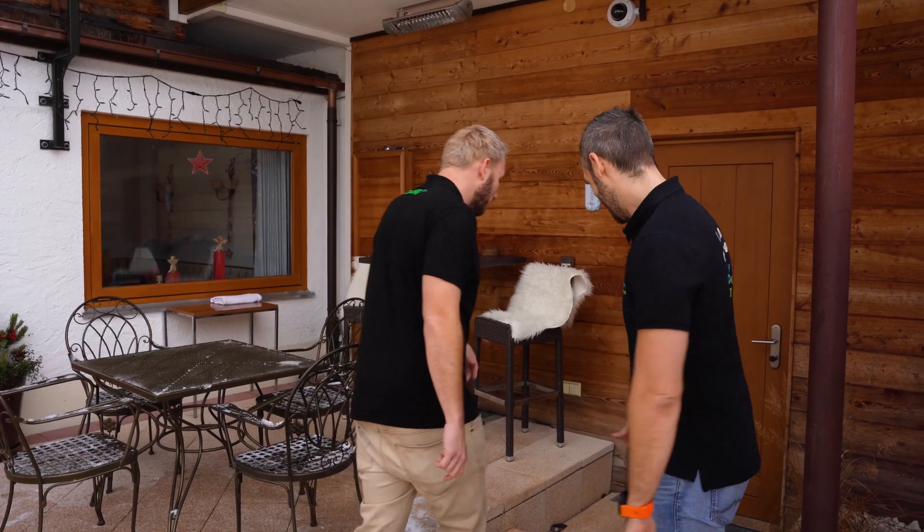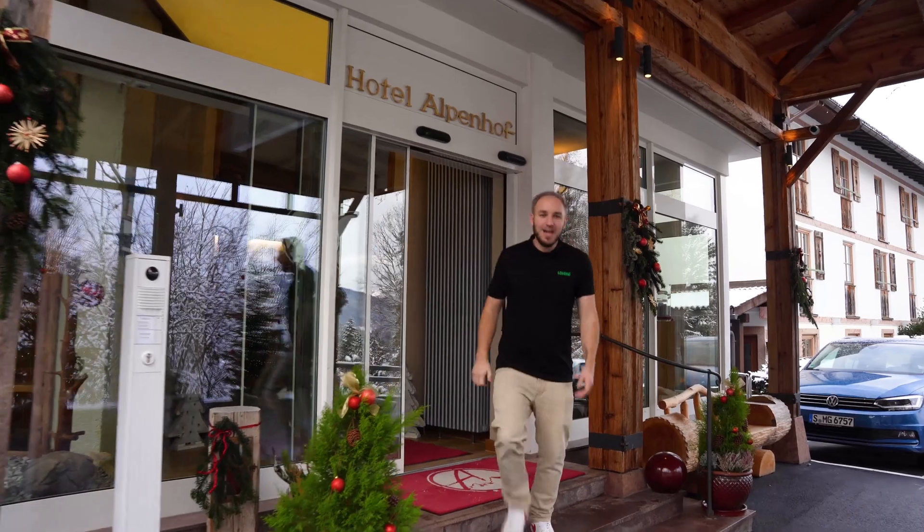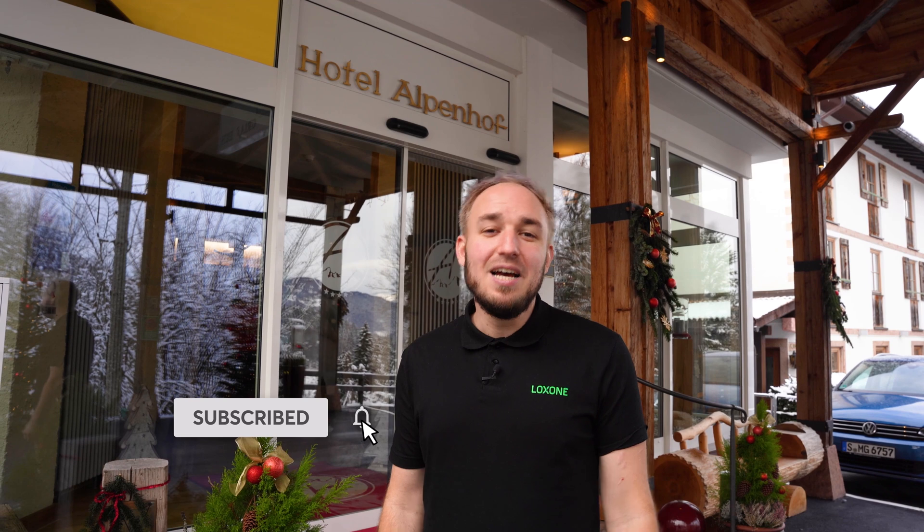I'm chilly again so let's go back inside. That was our little tour of the Hotel Alpenhof in Schönau am Königssee. If you liked the video please leave a thumbs up and subscribe to our YouTube channel for more Loxone videos. For more info, head over to our website loxone.com. Thank you for tuning in and see you next time.